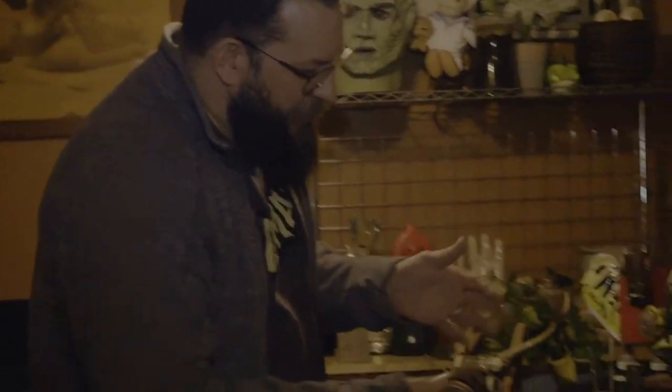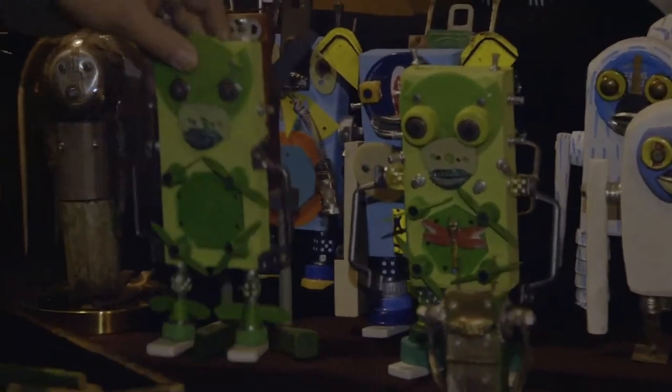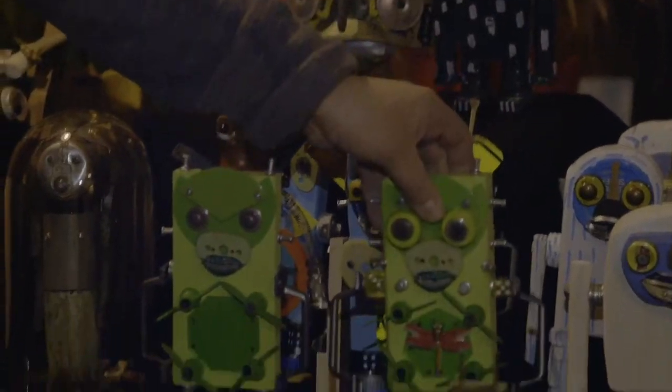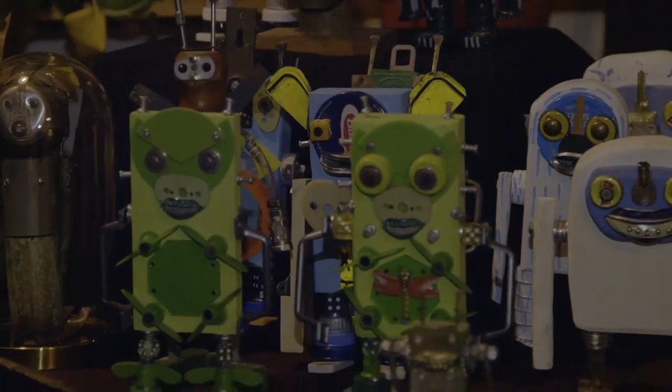We have a couple friends in common that are really Loveland frog guys — our friend Brian. I've been feeling inspired lately to make more Loveland frogs, so this is what I call the juvenile. It hasn't fully developed yet — the thinner body. When they get a little more robust they get fatter, and this one's been eating a dragonfly. They get built more like us later on in life.